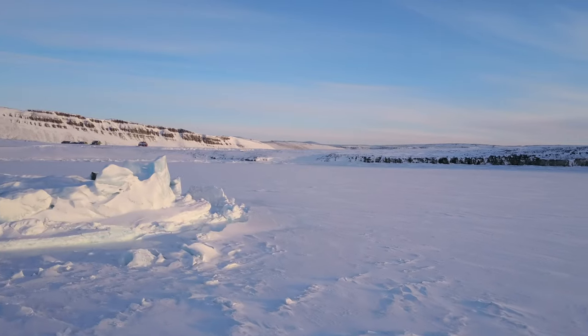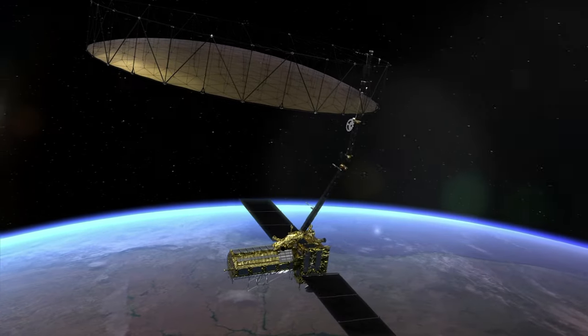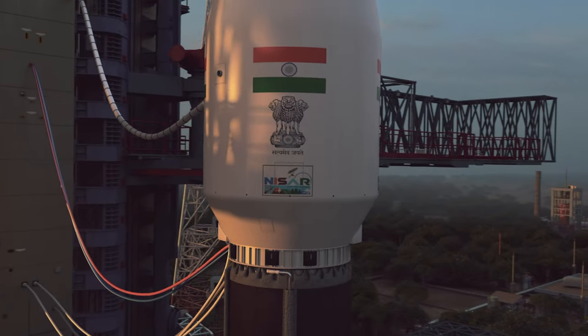Pretty much anything that you can observe on the land and coasts, and sometimes even in the ocean, NYSAR will have an application. A very exciting mission, generating an enormous amount of data that will keep the science community and the applications community busy for a long time. NYSAR is a partnership mission between NASA and ISRO, the Indian Space Research Organization. It's a collaborative project.